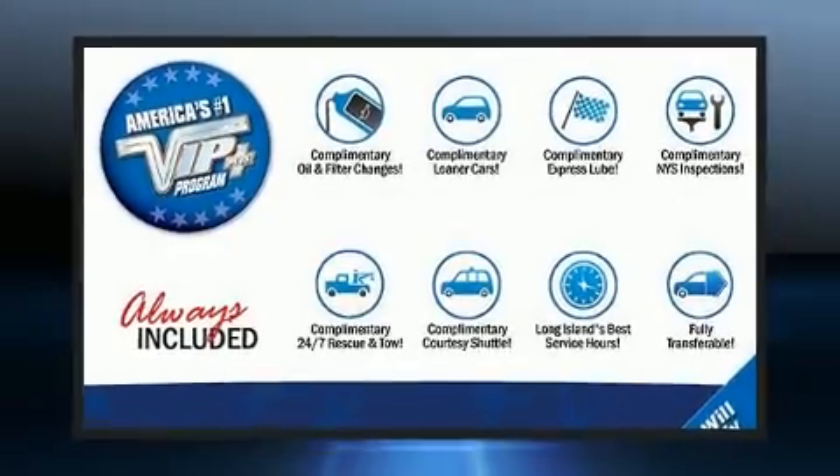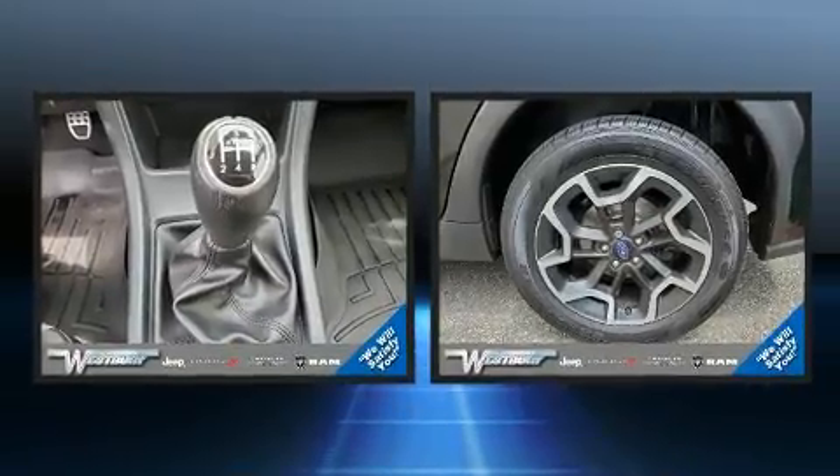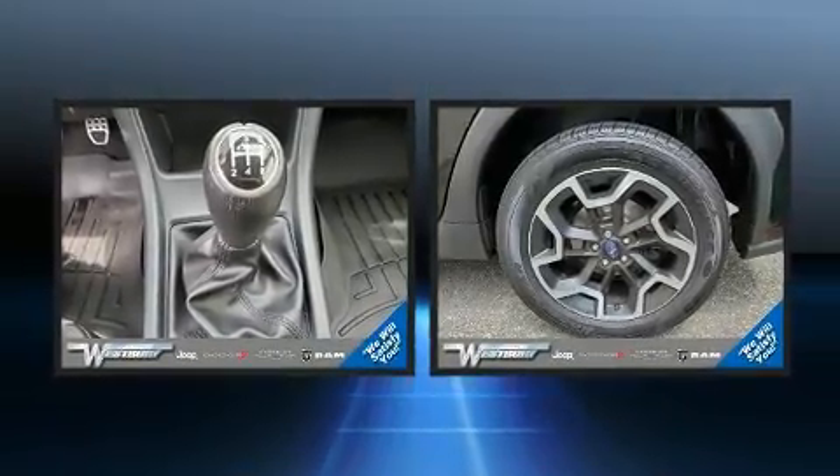The 2017 Subaru XV Crosstrek. With just over 35,000 miles on the odometer, this four-door sport utility vehicle prioritizes comfort, safety, and convenience.